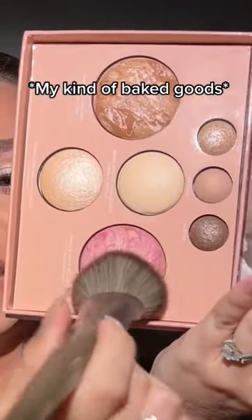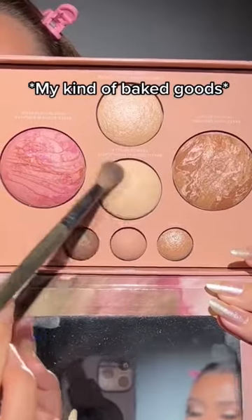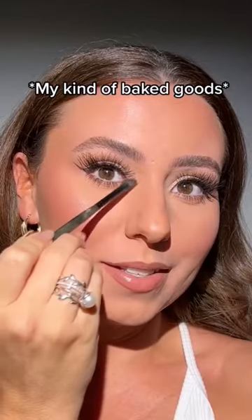Now to my favorite part — blush. Baked Blush and Brighten in Pink Buttercream. Baked Original Highlighter in French Vanilla — apply a little bit of that here. Baked Original Highlighter in Portofino, and we'll apply this on our inner corner.